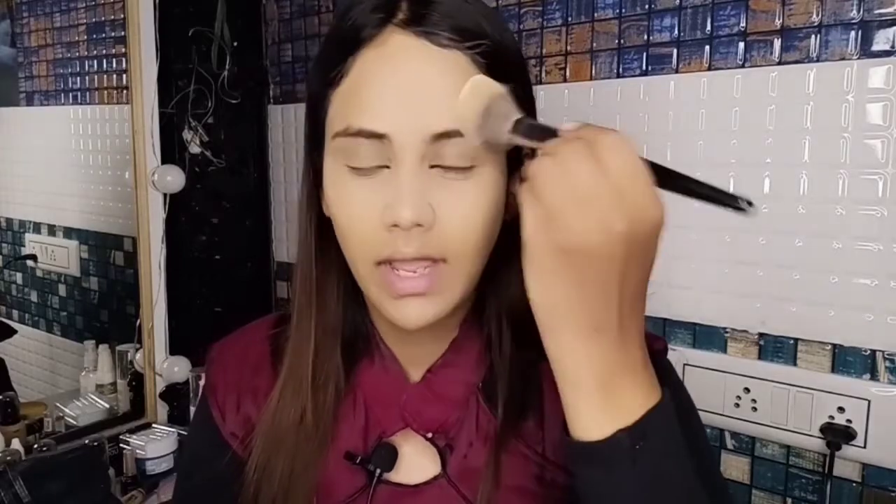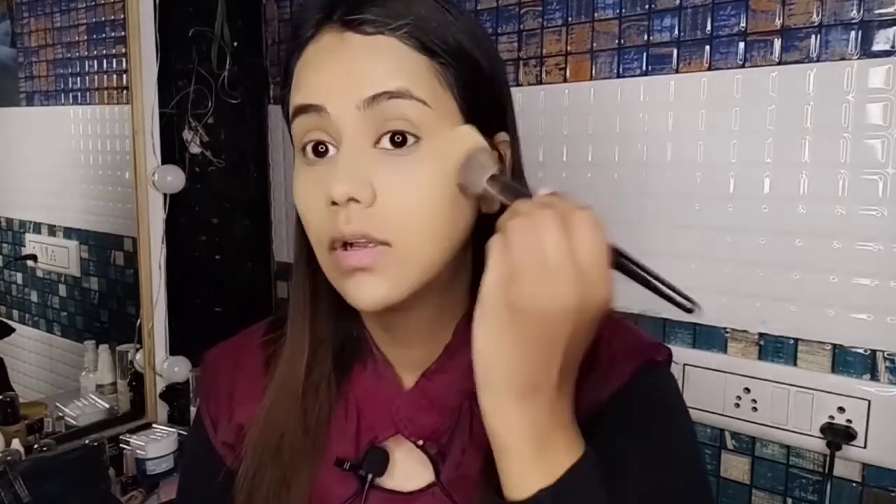Spread the loose powder all over your face. In the beginning the makeup may look a little powdery, but by the end it will settle down. You need to pack your foundation nicely with powder in the beginning — it may look powdery at first but will settle by the end.